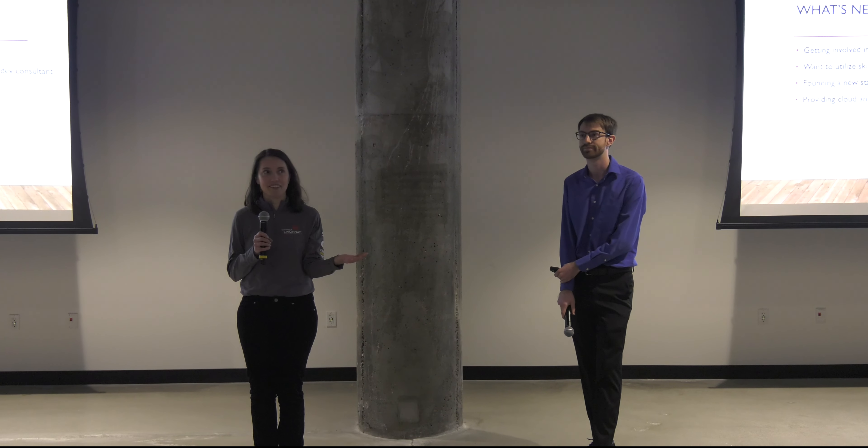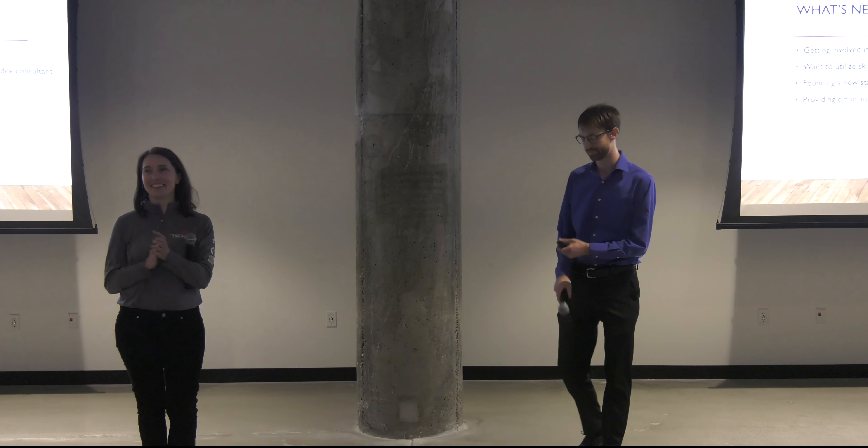Does anybody have any questions for Tyler? Thank you very much. Bye.